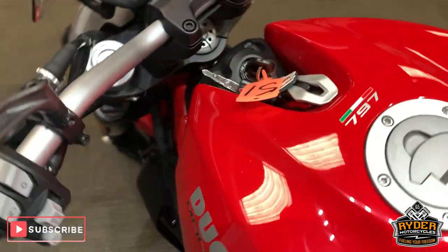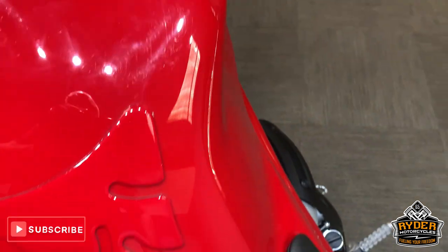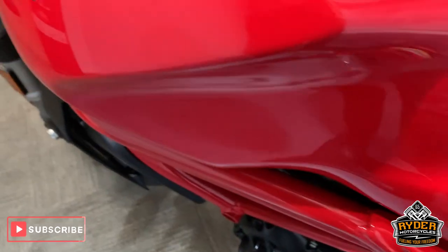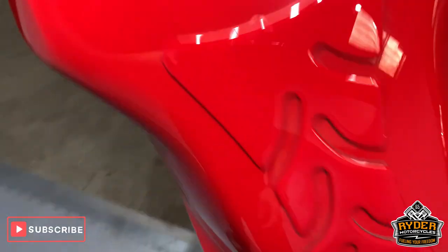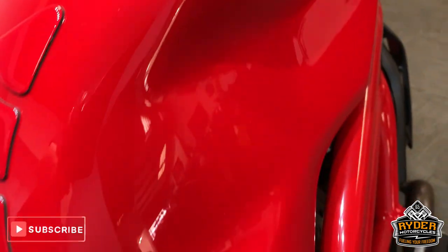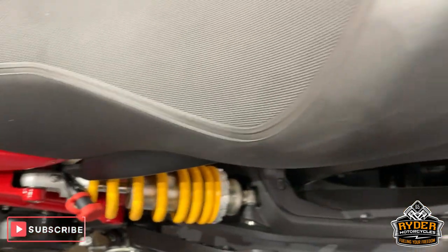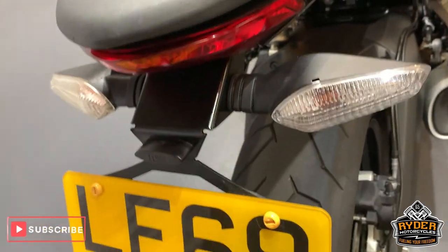Coming up to the top — nice tank, no scratches etc. in this. Rear seat is really nice. All standard apart from the tail tidy.